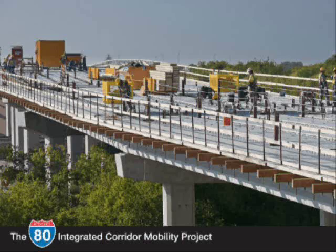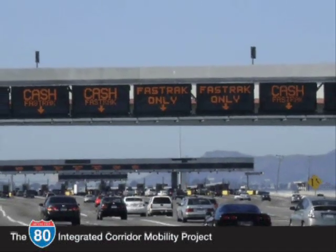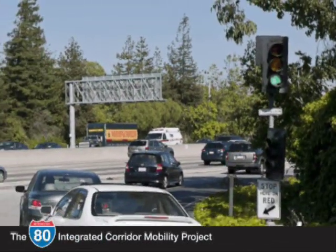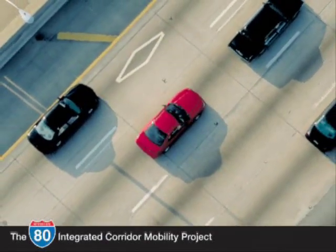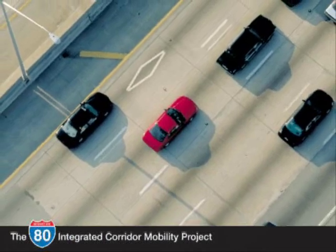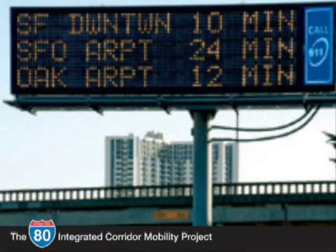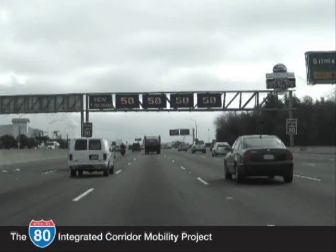Meanwhile, drivers along the corridor would still be stuck in traffic. Throughout the world and across the nation, transportation is becoming more reliant on technological solutions to our traffic problems. New technologies can yield similar benefits as the more traditional solutions but with far less environmental impacts. Combined with improved transit services, this can have immediate and lasting beneficial effects at a far lower cost while benefiting the environment.